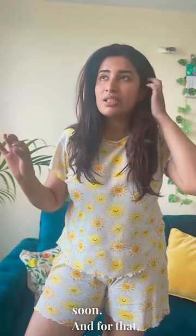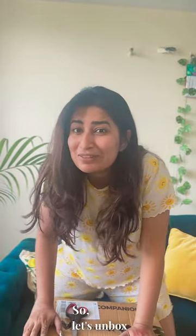Guys, I am going on a trip soon and I ordered a mid-size suitcase from Myntra's sale, so let's unbox it.